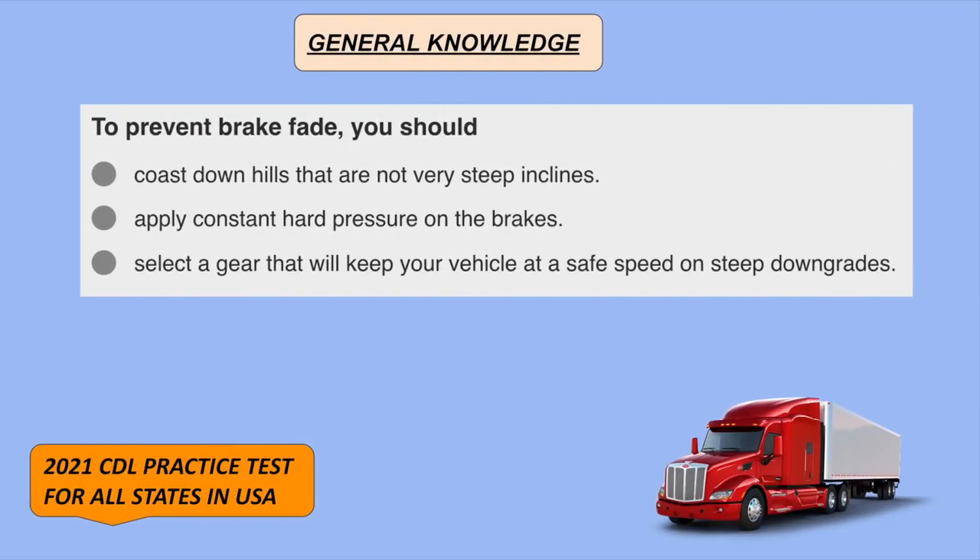To prevent brake fade, you should select a gear that will keep your vehicle at a safe speed on steep downgrades.